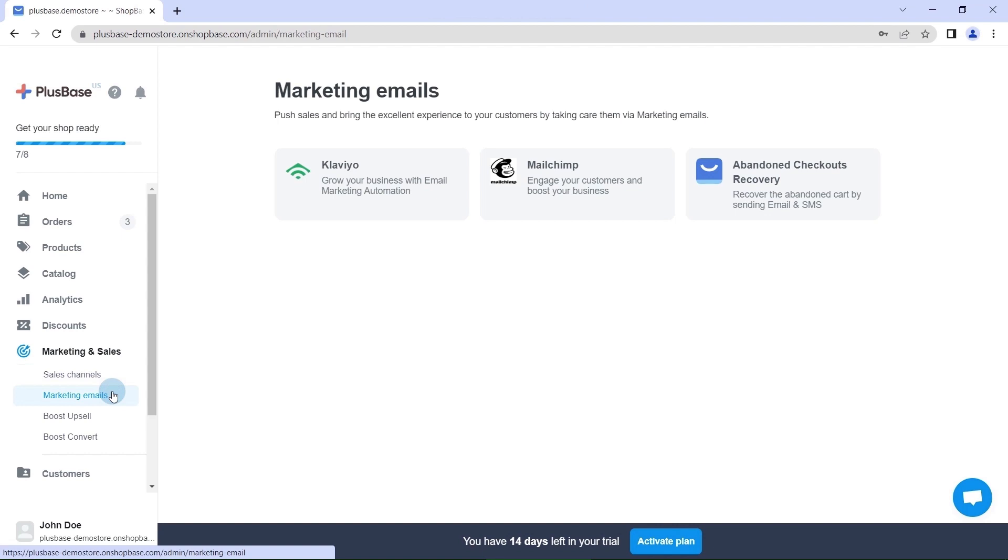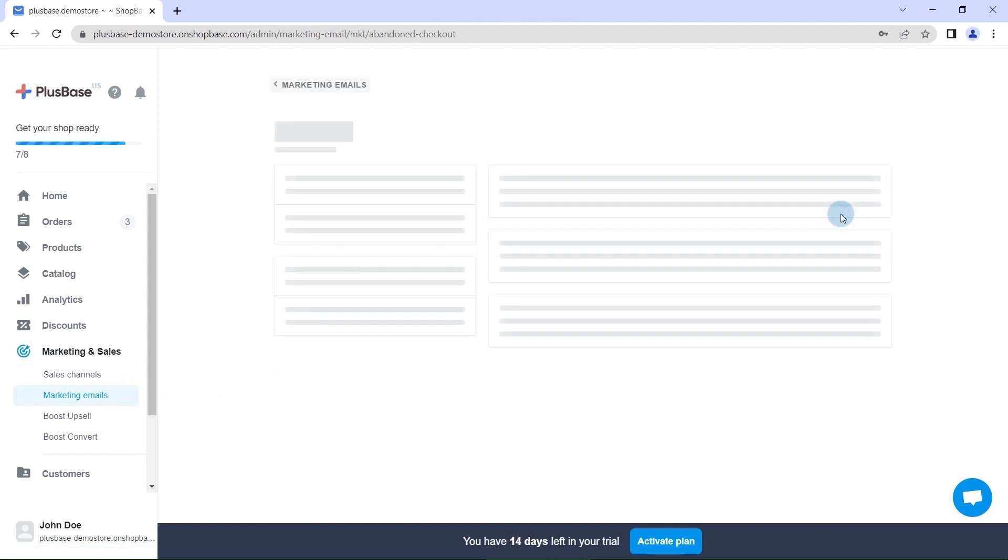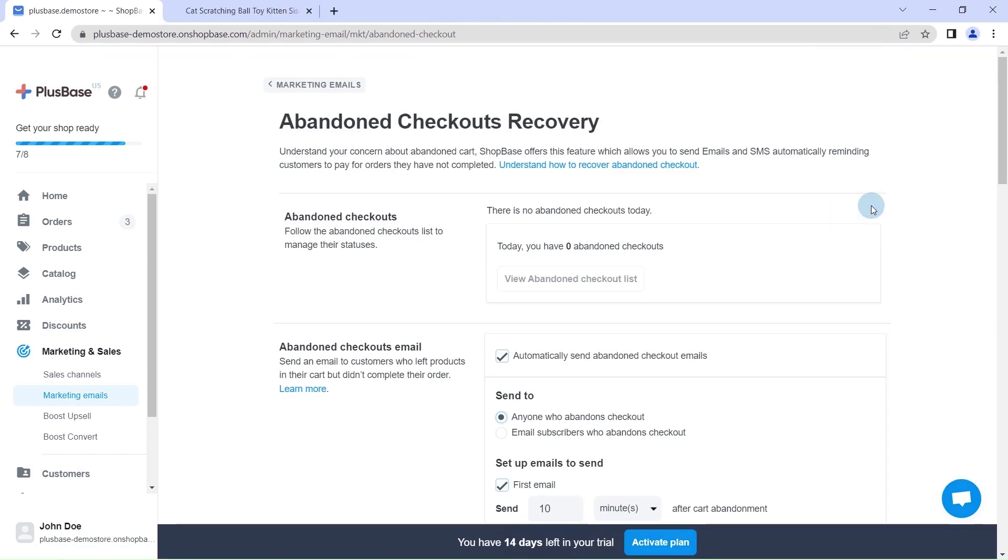Email marketing can also boost sales and build customer loyalty in the long run. Moreover, you can take advantage of the abandoned checkouts recovery feature, which has already been integrated in each Plus base store, to remind customers of their incomplete purchases, also known as abandoned carts.